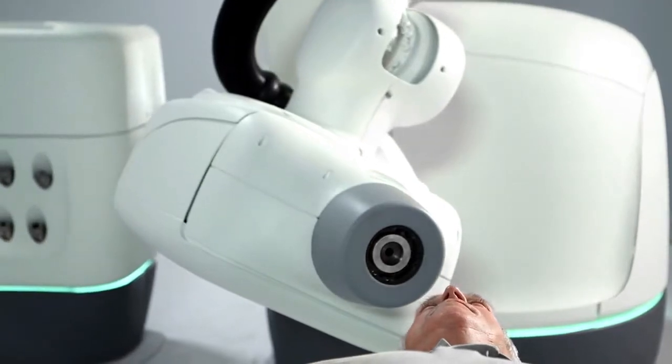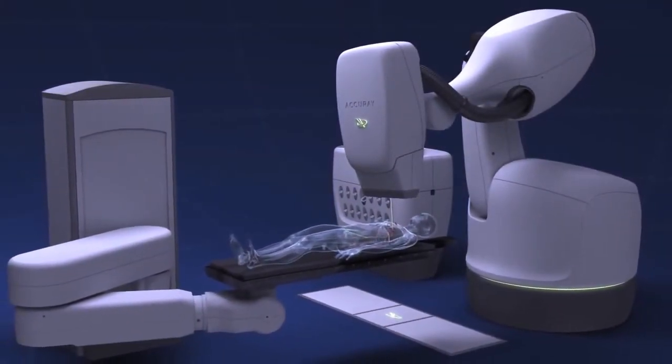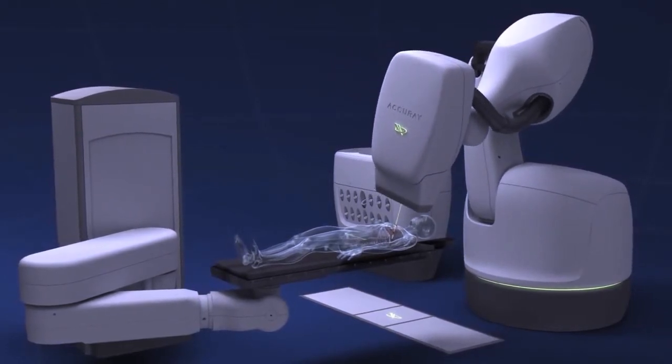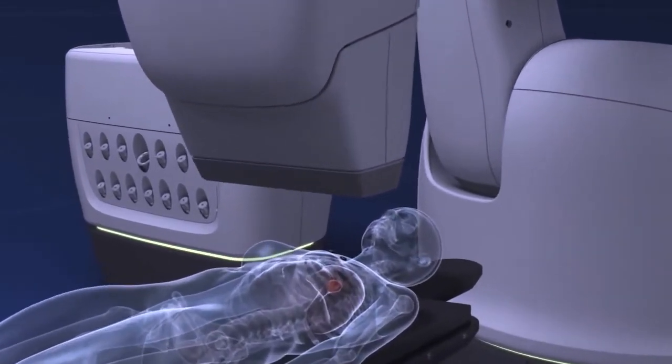The CyberKnife is a radiation machine that delivers pinpoint radiation treatment. The way it works is the machine moves around the patient delivering tiny beams of radiation. You could think of each beam as being a dart, each dart only carrying a little bit of radiation as it passes through normal tissue, but all the darts are converging at the bullseye where the target is.